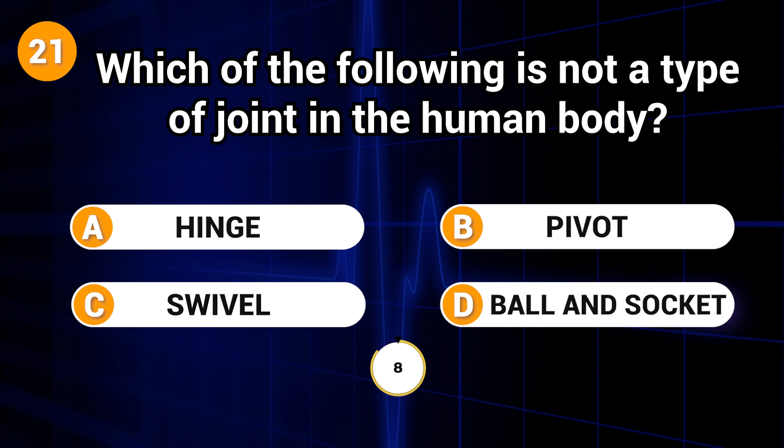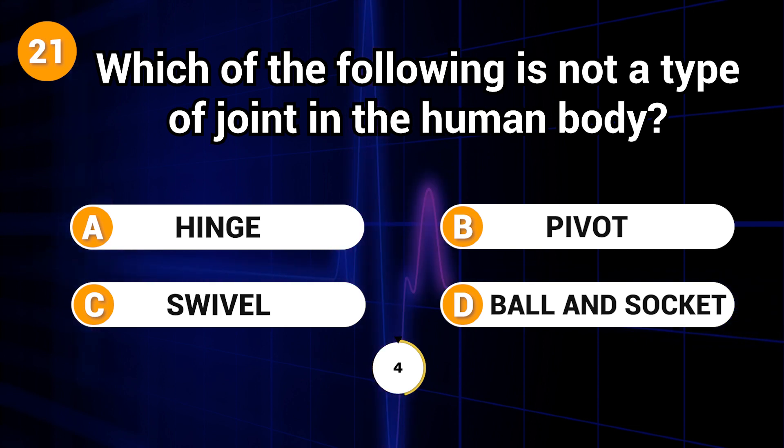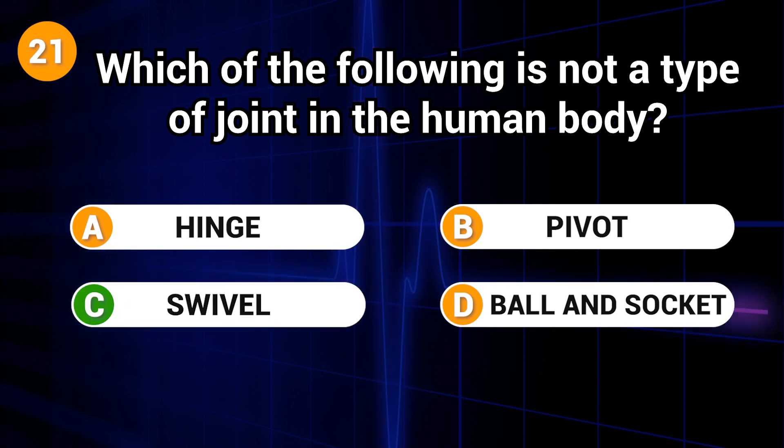Which of the following is not a type of joint in the human body? Answer: C. Swivel.